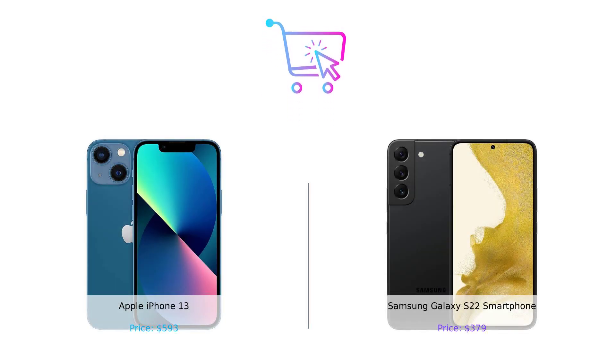So there you have it, folks. The iPhone 13 and the Galaxy S22 both bring their A game, but which one is right for you? Are you team Apple or team Samsung? Let us know in the comments below. And don't forget to like, subscribe, and hit that notification bell so you never miss another episode of BuySmart. Until next time, spend wisely and stay smart. Product links are in the description.